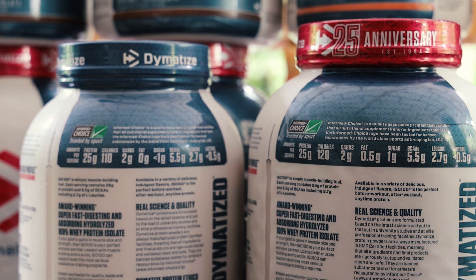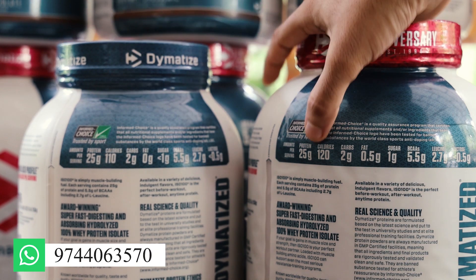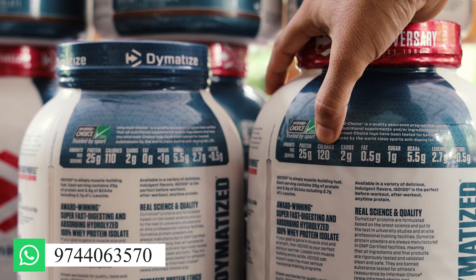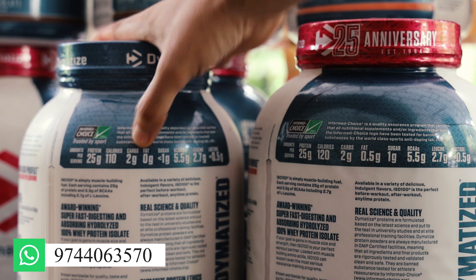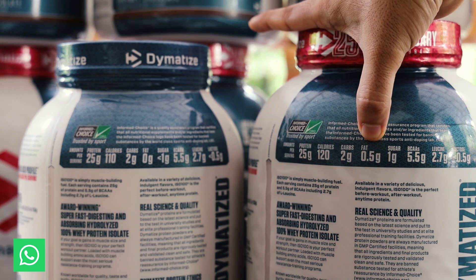For nutrition facts, there are two flavors — chocolate and orange. This is 25g protein. This is 120 calories and 110 calories. This is 2g carb and 0.05g fat.